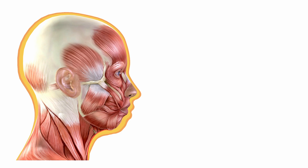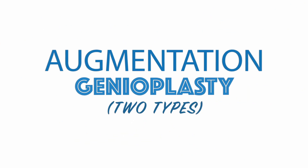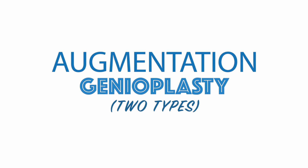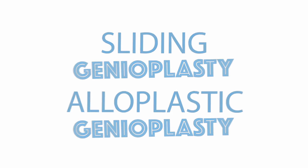Next, we have patients with a Deto type 5 neck. Patients with a type 5 neck have essentially a recessive chin. A recessive chin can make the neck appear obese or bulky and can severely impact the aesthetics of both the neck and the face. Correction of this issue is done with a procedure known as an augmentation genioplasty, or chin augmentation. There are two major types: the sliding genioplasty and the alloplastic genioplasty, which utilizes an implant.